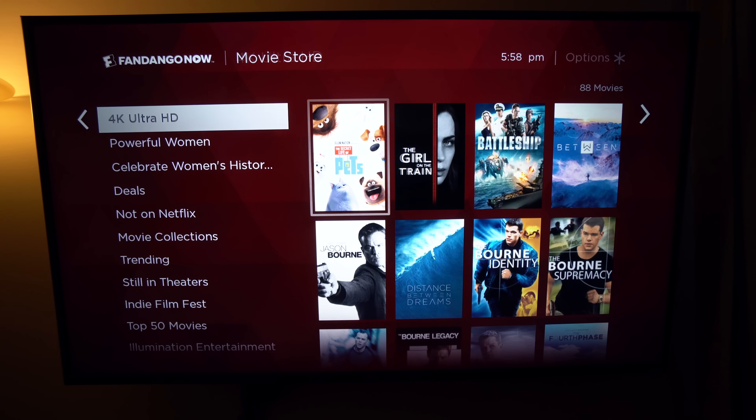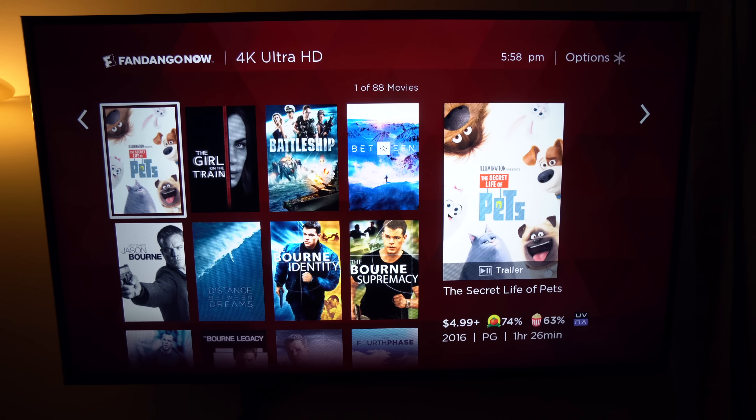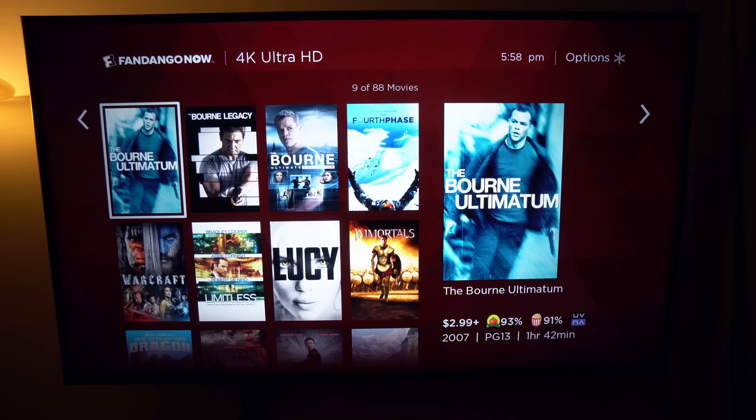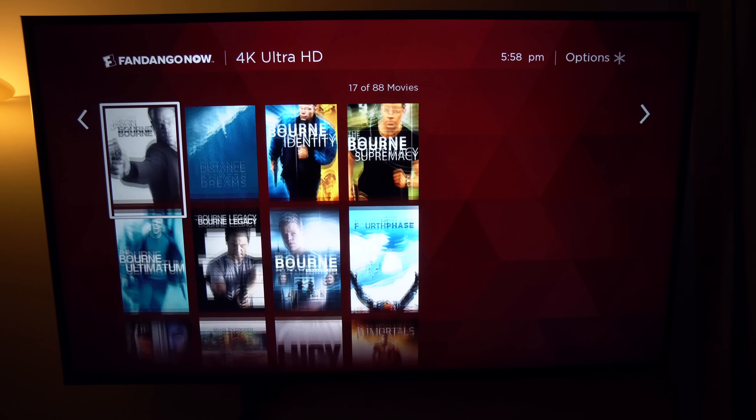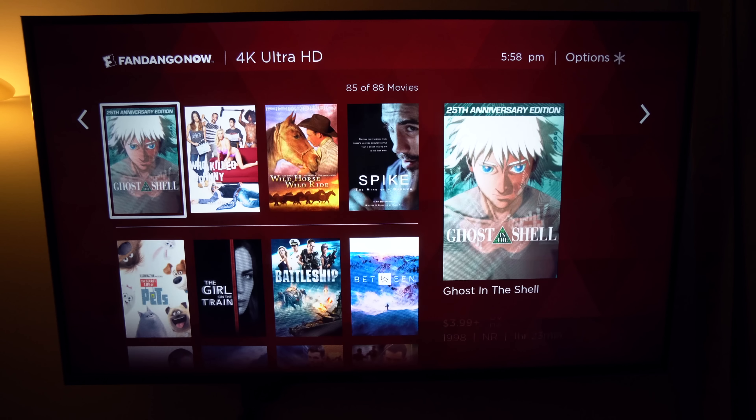I'm a huge fan of this layout for many different reasons. I think it's pretty easy to navigate around the menu and find whatever it is that I'm looking to watch. And if you don't agree, you can always hold down the search button on the remote and speak into the mic for your search inquiry.